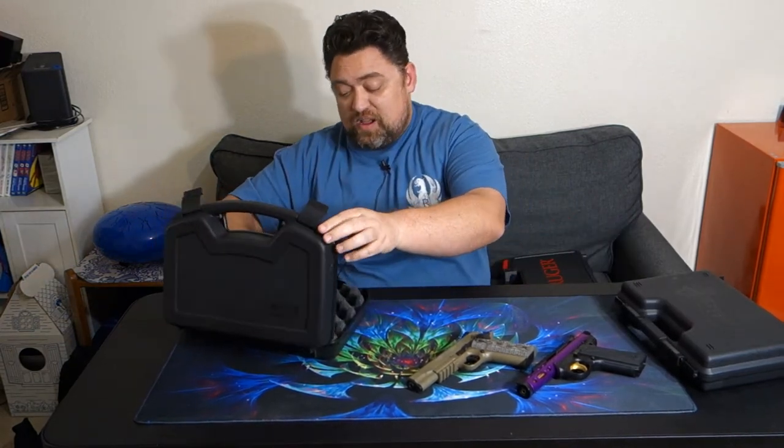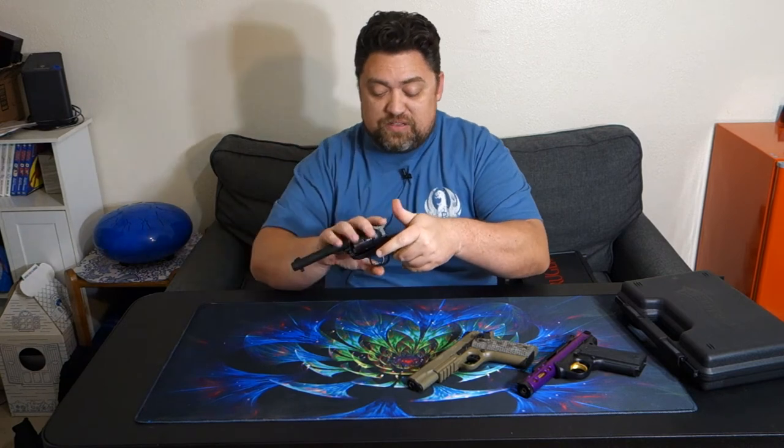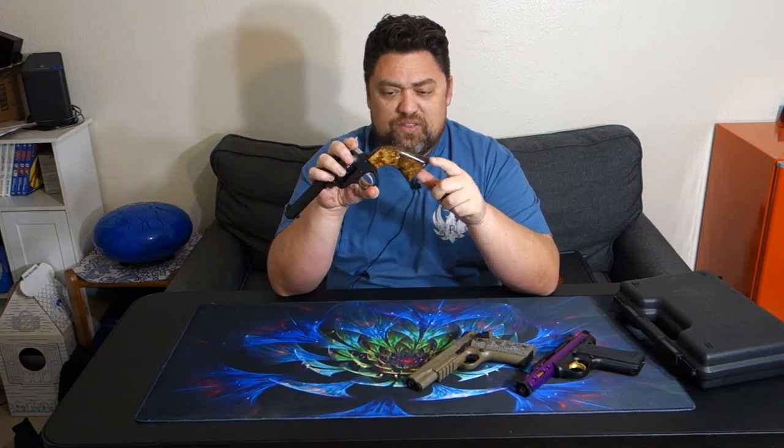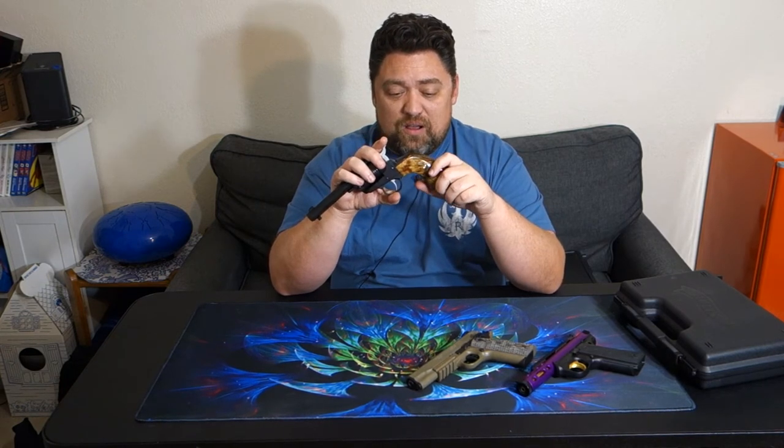Next up is my Ruger Wrangler. I had these aftermarket grips on pretty quick right after I got the gun — they are such an attractive feature. If you're looking at getting one of these, upgrading the grips is something to consider. The grips that come with it are fine, there's nothing wrong with them — unlike the Colt that had awful soft plastic grips that squished in your hand. The stock grips here are a hard plastic rubber, they don't look great especially with the black gun, and they don't bring any accent to it. Upgrading to some wood grips definitely dresses up the gun quite a bit — though it's not a necessity.